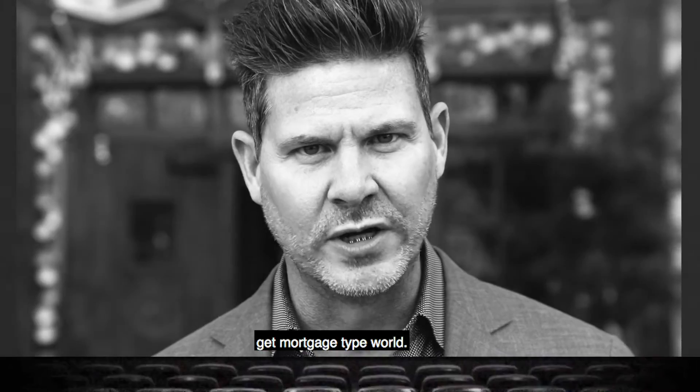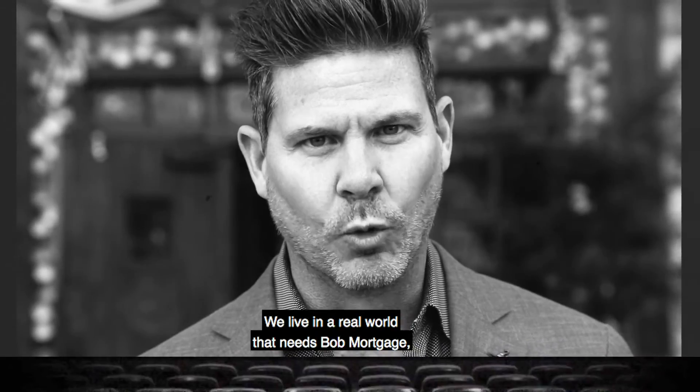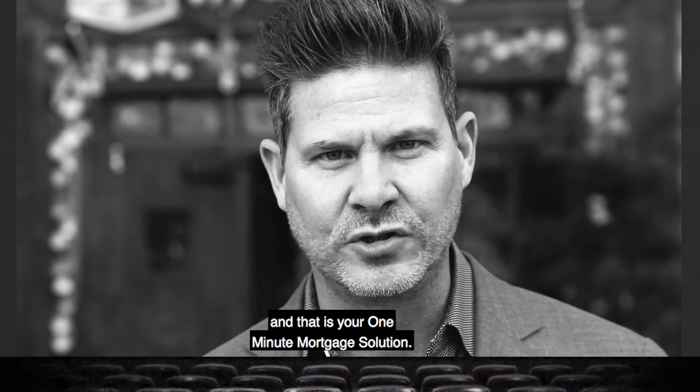We don't live in a push-button-get mortgage type world. We live in a real world that needs Bob Mortgage, and that is your One Minute Mortgage Solution.